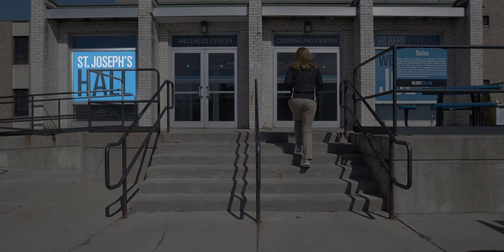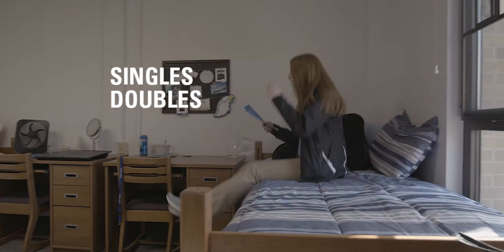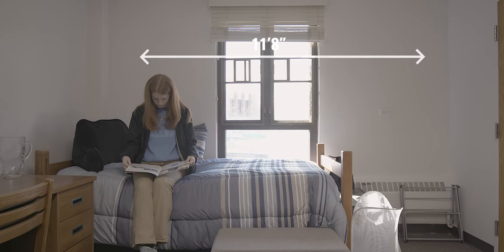St. Joe's is our first residence hall on campus. Students who traditionally live in St. Joseph's Hall include transfers, sophomores, and juniors, along with seniors who desire a single room. In St. Joe's, we offer both single and double style living. St. Joe's also houses our Counseling Health and Wellness Center on the first floor of the building, along with Inspired Health Group.